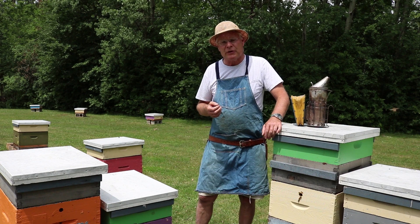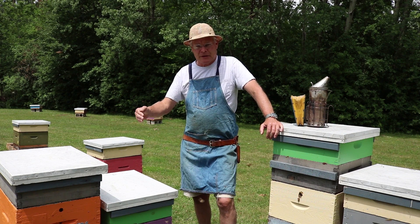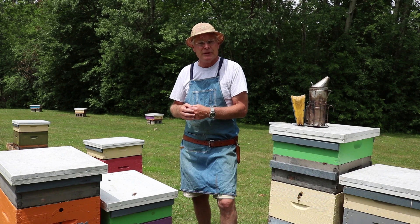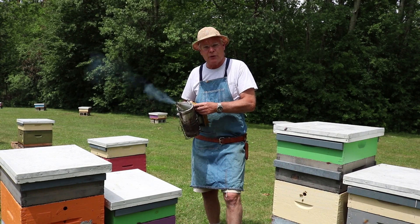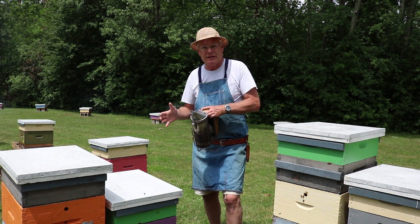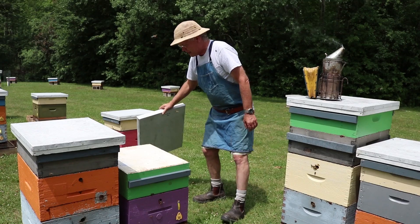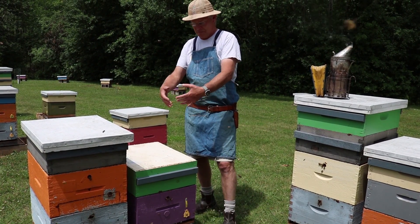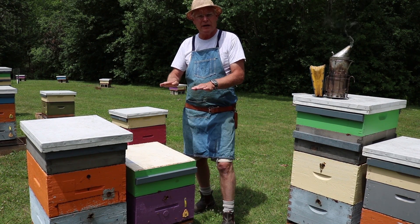So let's have a look at a couple of colonies and see what we're looking for when we go through colonies to select them as drone mother colonies, or to graft from to produce the queens that we rear. When you're judging these colonies you need to make sure your behaviour — your management technique — is perfect. That's the only way it's possible to compare one hive to another.